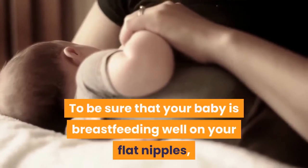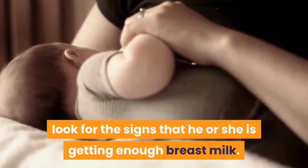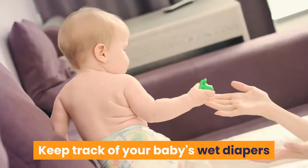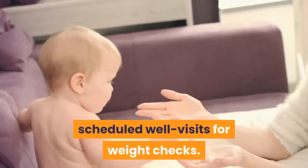To be sure that your baby is breastfeeding well on your flat nipples, look for the signs that he or she is getting enough breast milk. Keep track of your baby's wet diapers and be sure to take your baby to all scheduled well visits for weight checks.